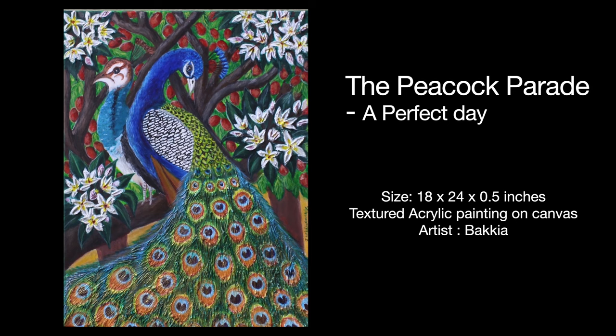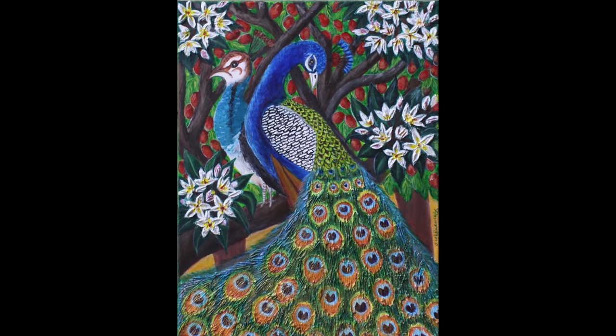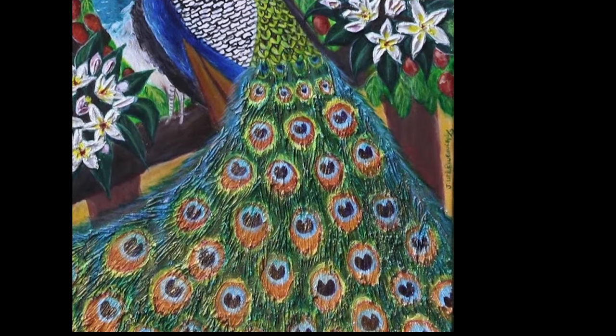Welcome to Bagia Arts. The Peacock Parade is one of my popular art series in which A Perfect Day is one of the best paintings. It is a textured acrylic painting done on a stretched ready-to-hang canvas of size 18x24 inches.